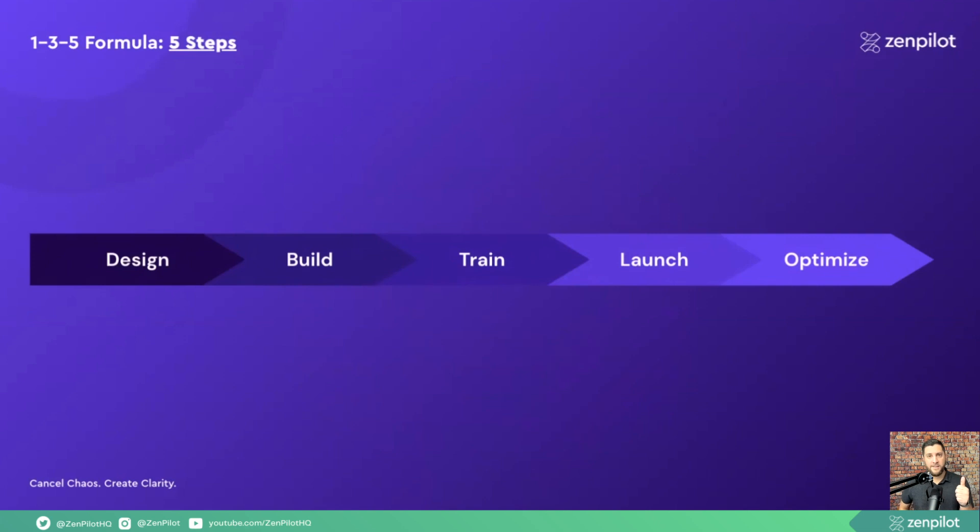Those five steps should look like this: first we're going to design, then we're going to build, we're going to train our team, we're going to launch, and then we're going to optimize over time. When the system is built the right way, that optimization step should be somewhat self-correcting — giving you a feedback loop within the system itself to help you get better and better week over week, month over month.